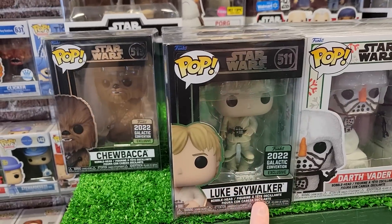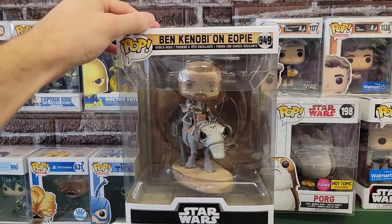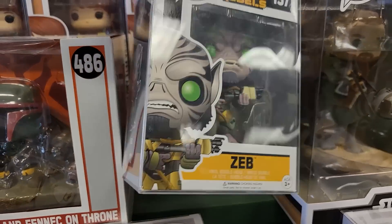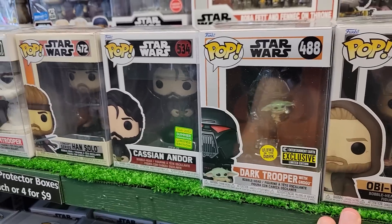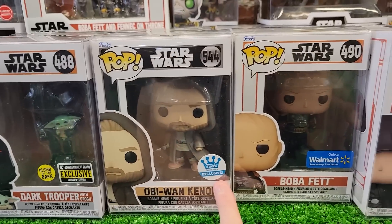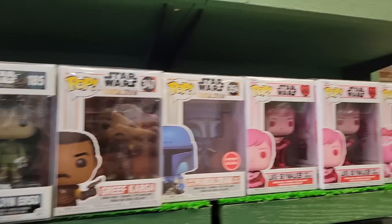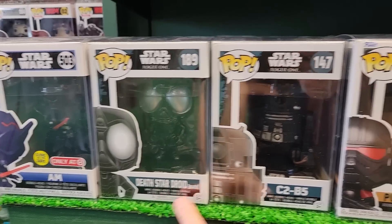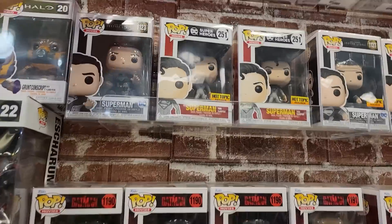Over here in their Star Wars section they have the Galactic Convention Luke as well as Chewbacca, Ben Kenobi on EOpie — I think that's how you say that. They also had this old 3-pack from Walmart, kind of dusty. From Star Wars Rebels they have Zeb — this is actually a really cool find, you don't see these every day. Over here are a couple exclusives like Cassian, Dark Trooper, Obi-Wan Kenobi from the Funko Shop, Boba Fett, and Luke Skywalker. Here's a couple more Star Wars including some of the Valentine's Day ones, droids like the Death Star droid, C2-B5, and the Purge Trooper — always love this mold.